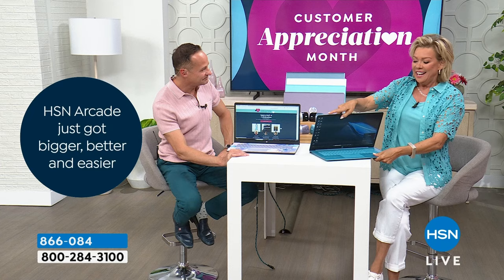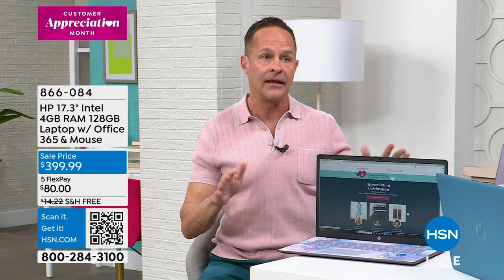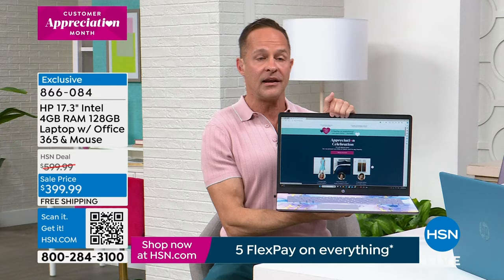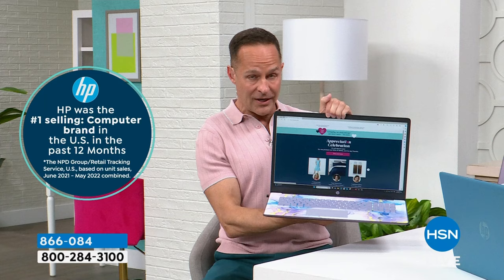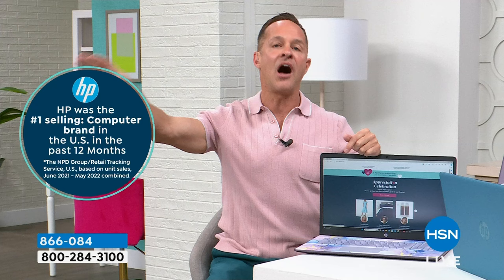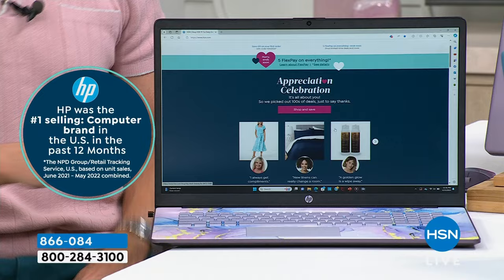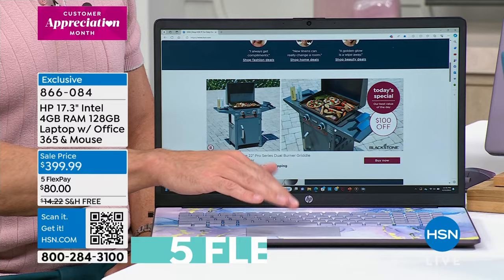HP will not bring a lower-priced 17-inch laptop to HSN until the holidays this year. The 17-inch is the biggest screen size we offer in a laptop — HP is the number-one-selling laptop brand in America. We don't make a bigger laptop screen than this. So for those thinking about back-to-school or any upgrade, you won't see a lower price on a bigger laptop until the Christmas season. Every day of the week this computer costs over $800 — today it's $399.